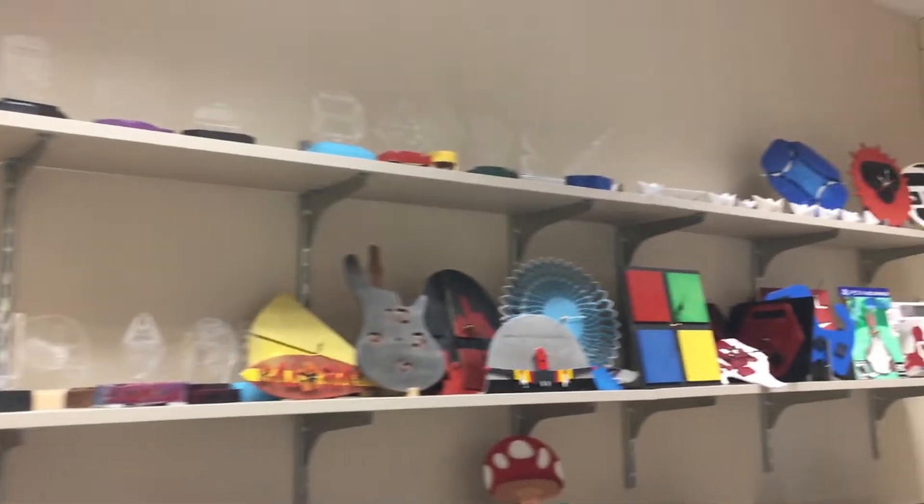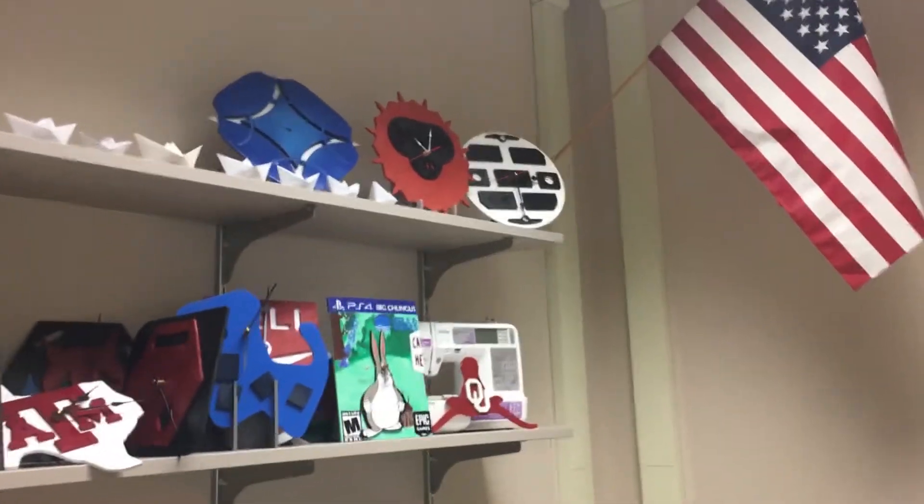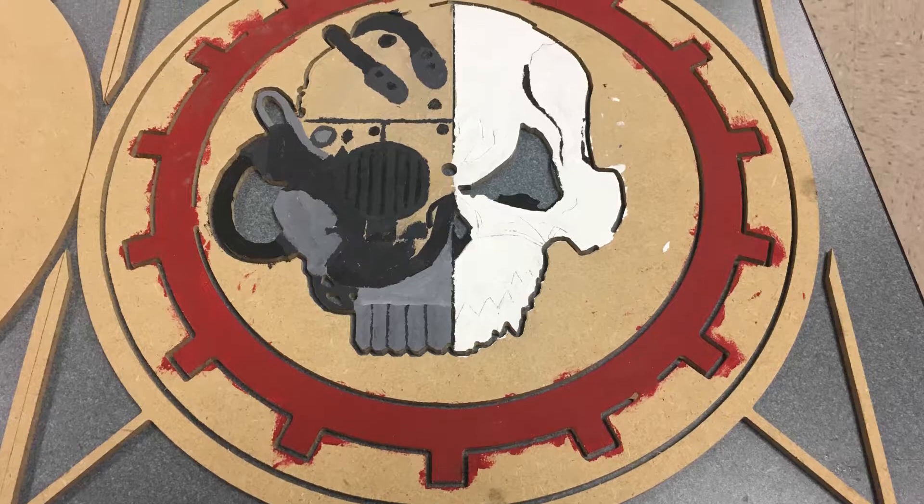Number 4. Did you know that in CT's engineering classes, the students get to make projects such as light sculptures, and they get to build their own professional clocks?